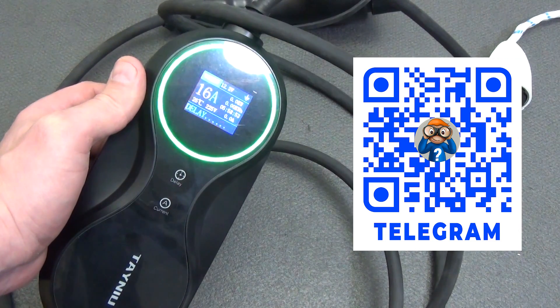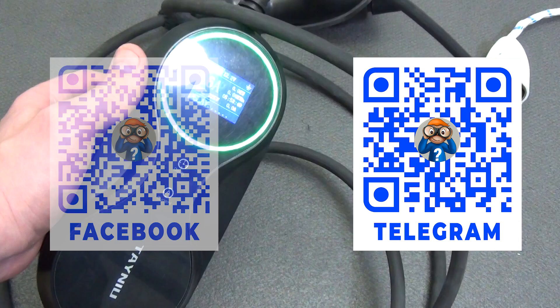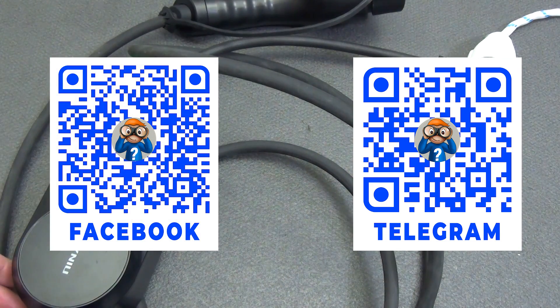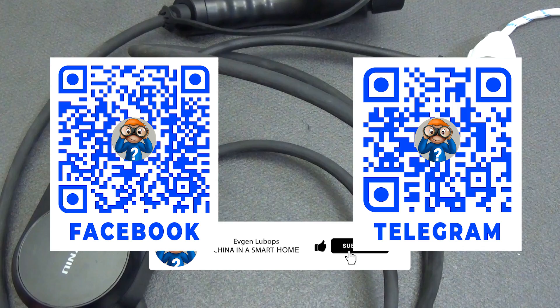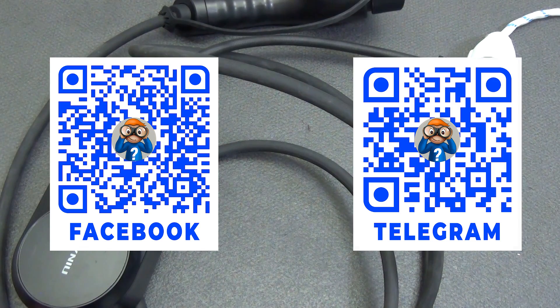I definitely recommend buying. This is an excellent choice for any owner of an electric car — reliable, convenient, and without unnecessary overpayments. You will find all the links to the products in the description under the video. There is also a link to the Telegram group where you will find not only new products on the smart home system, but also coupons, promotions, and answers to questions. There are also links to the smart home forum. Please do not forget to like if you enjoyed the video and subscribe to the channel so as not to miss other interesting videos about smart home systems.